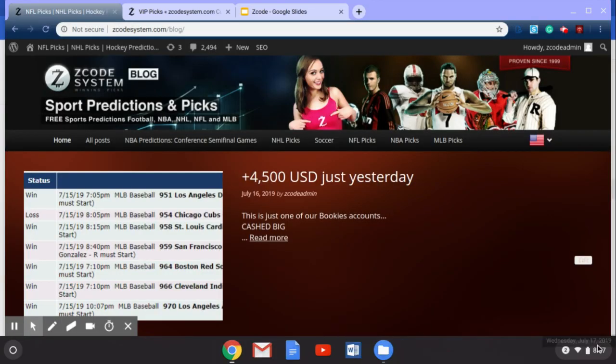Hey guys, welcome back to Z Code System. Today we're talking about the NFL preseason, which will kick off in August. Everybody's getting excited — every NFL fan and sports bettor is getting excited because teams are reporting to camp this month as we gear up for the 2019 season, which will kick off in September. Today we're going to talk about the NFL preseason, a little bit of betting on it, and hacks that you can use to improve your profits.